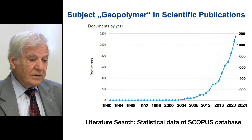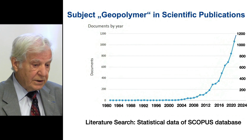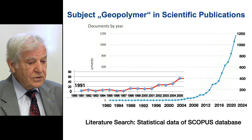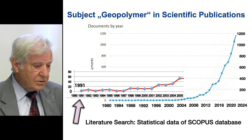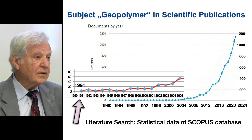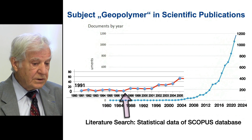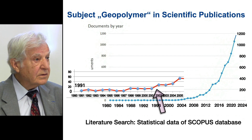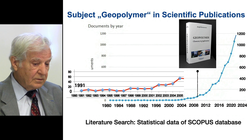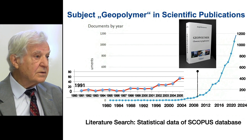It is self-evident that the increase in the number of laboratories means an increase in the number of scientific publications. From 1991 onwards, with my reference publication quoted thousands of times, there were one to three publications per year, and then it started gently to rise. In 2008, we published our first Geopolymer book, and we now have the fifth edition since 2020.